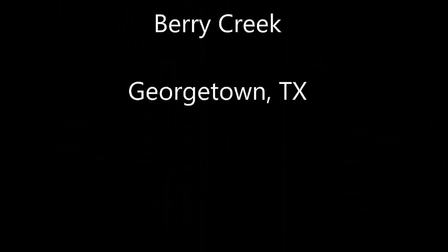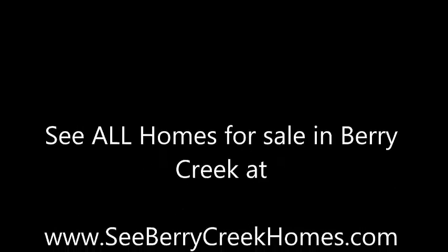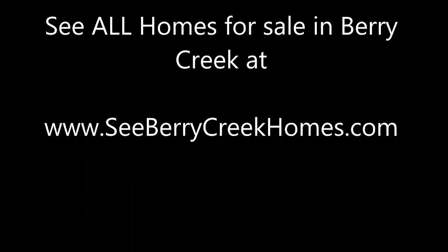127 Fairwood Drive is in Berry Creek in Georgetown, Texas. I'm Stuart Sutton at RE/MAX One. Call, text, or email if I can help in any way. And remember, you can see all homes for sale in Berry Creek in Georgetown, Texas at berrycreekhomes.com. Thank you.